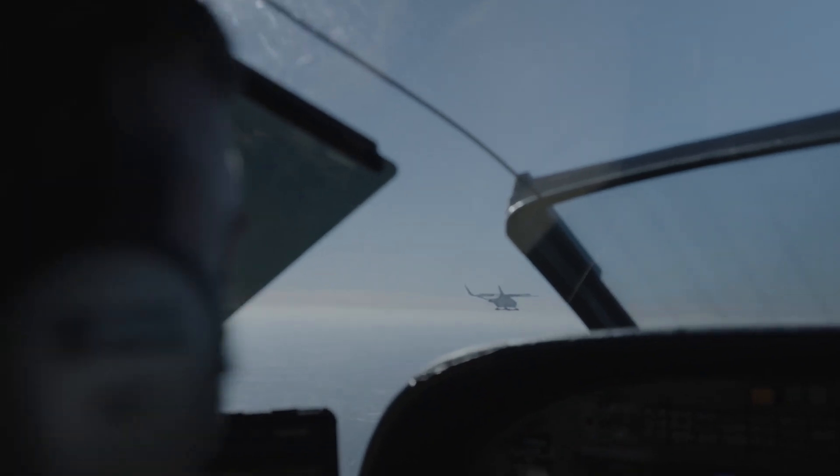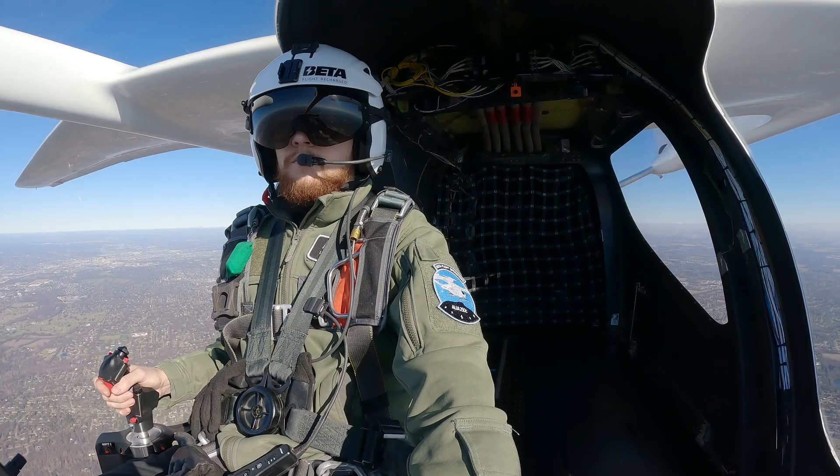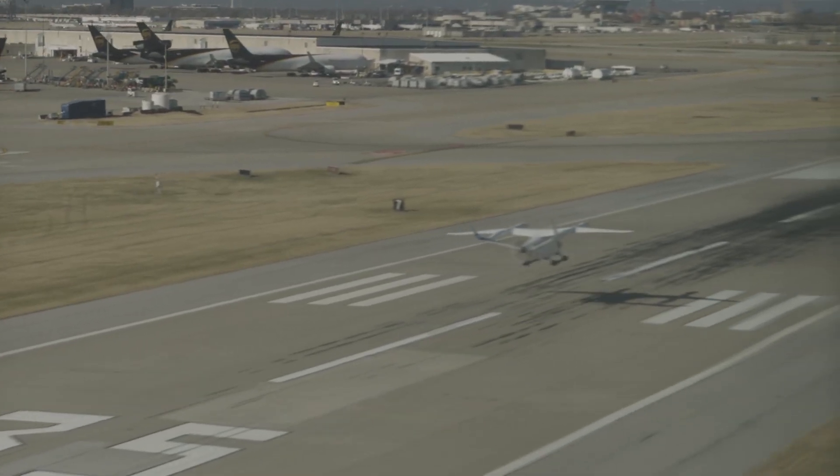Right base for 3-5-right, 0 uniform tango, flight of 2 to the tower. So long. Experimental 2-5-0, uniform tango, Louisville Tower, wind 3-1-0-1-0, runway 3-5-right, cleared line.